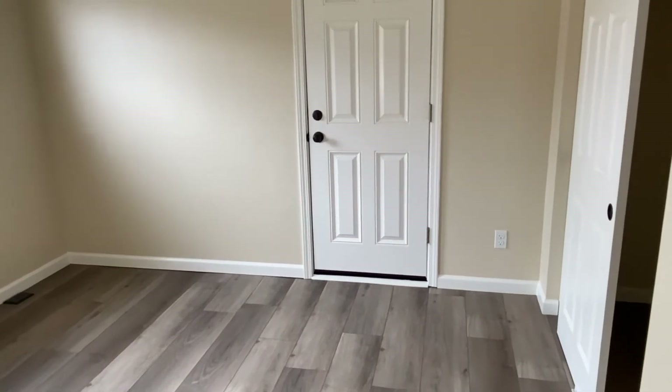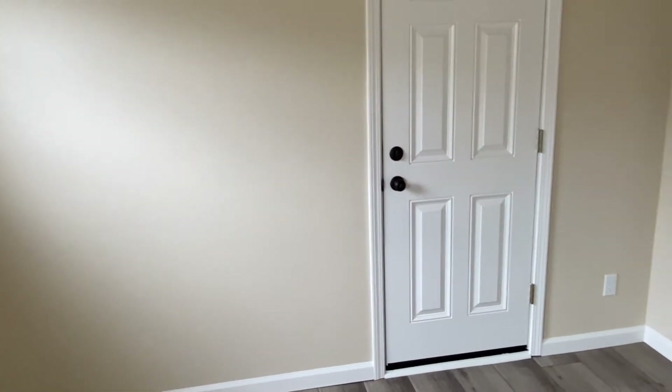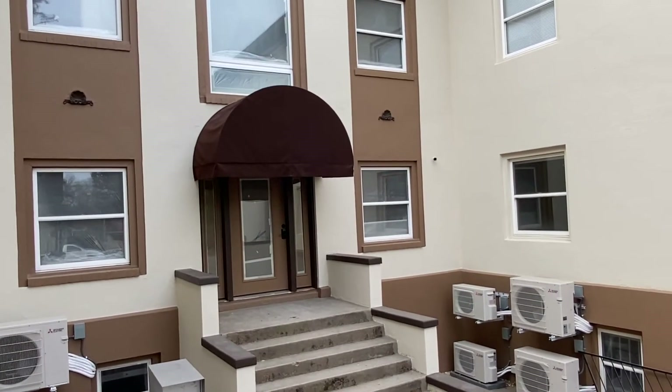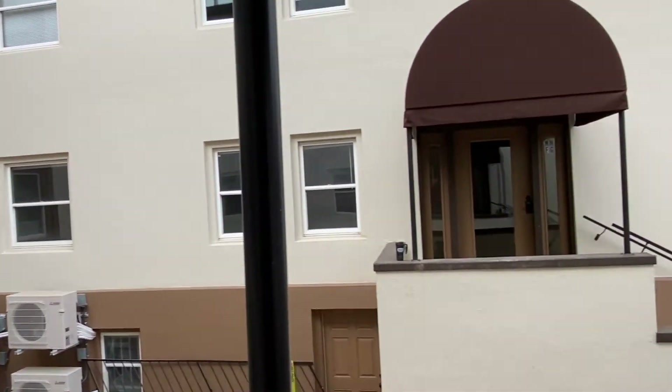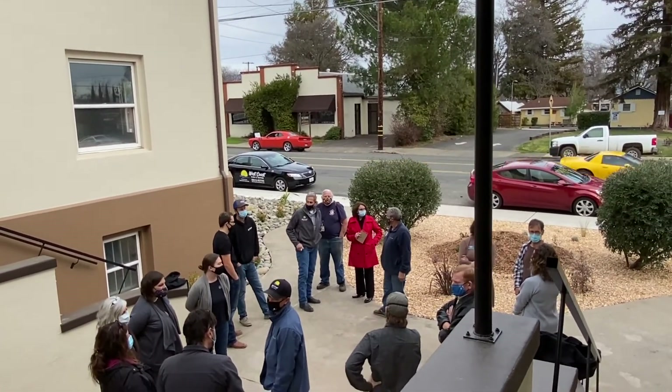This is the guest bedroom — some of the units are two bedroom, but some are also just one bedroom. Nice closet. And back outside again to a little courtyard with new landscaping.